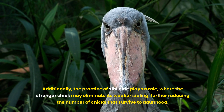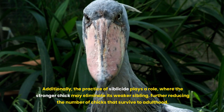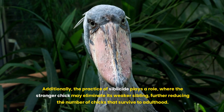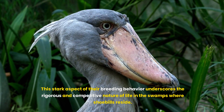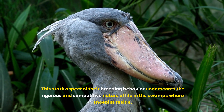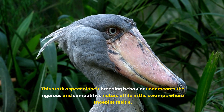Additionally, the practice of siblicide plays a role, where the stronger chick may eliminate its weaker sibling, further reducing the number of chicks that survive to adulthood. This stark aspect of their breeding behaviour underscores the rigorous and competitive nature of life in the swamps where shoebills reside.